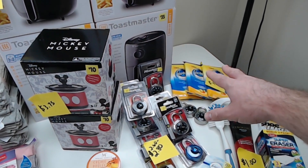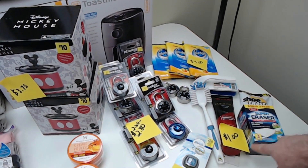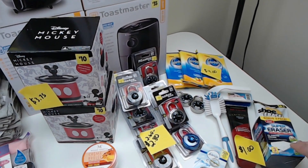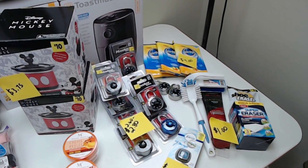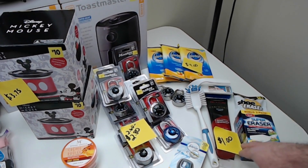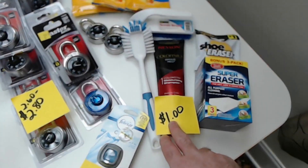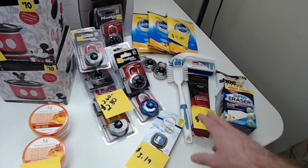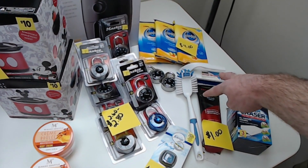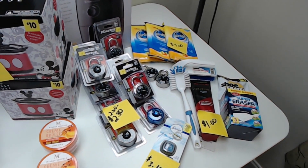All these other items are a dollar a piece. I got a super eraser and a shoe eraser for cleaning shoes before I resell them. I'll still try to flip the one remaining Revlon Color Silk on eBay. The two scrub brushes I bought for cleaning different things. All these items were one dollar a piece, which is still a great deal.